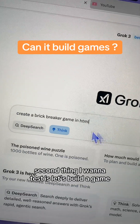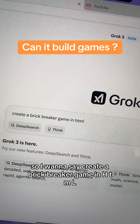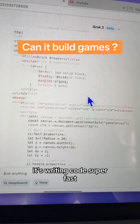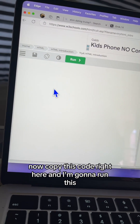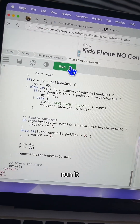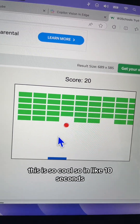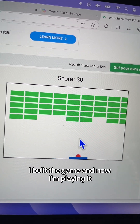The second thing I want to test: let's build a game. I'll say 'create a brick breaker game in HTML.' It's writing code super fast. Now I'll copy this code and run it. Here it is — oh my God, this is so cool! In like 10 seconds, I built the game and now I'm playing it.